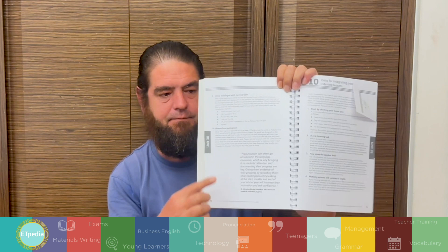My favorite idea is something we mention quite often. I'm going to talk about something on page 96 that Christina said. We speak a lot about recording yourself — as technology has gotten better, it allows us to record ourselves when we learn another language and then listen back to what we've said. Christina's idea is that pronunciation can often go unnoticed in the language classroom, which is why bringing it to students' attention and documenting their progress are key. Giving them evidence of their progress by recording them reading aloud or speaking at the start, middle, and end of the school year increases their motivation and confidence. I think that is one of the top ideas in the book — the ability to record and listen to yourself as your students progress over a course of study, whether that be 10 weeks, a semester, or a year.